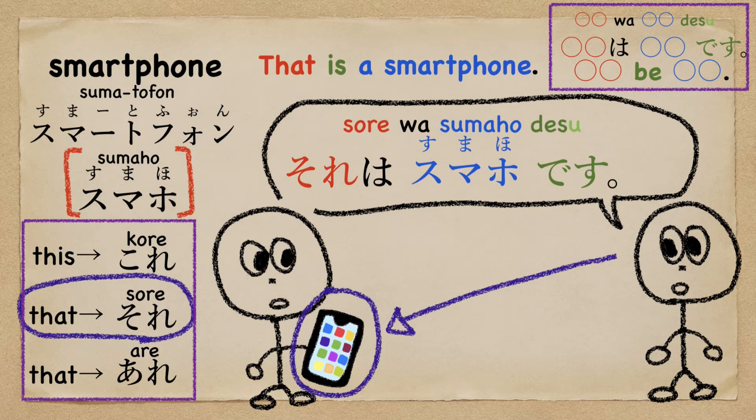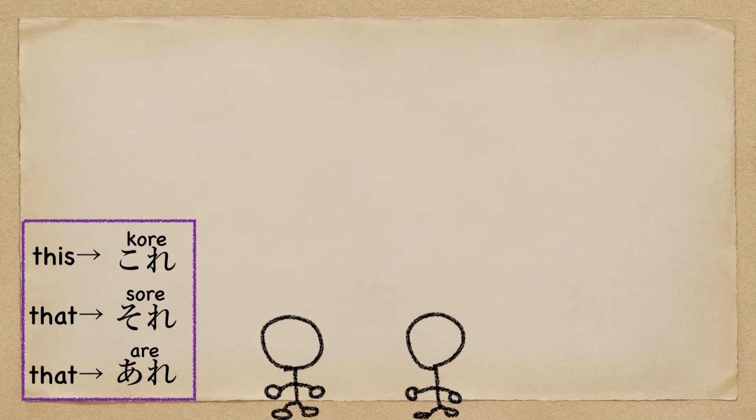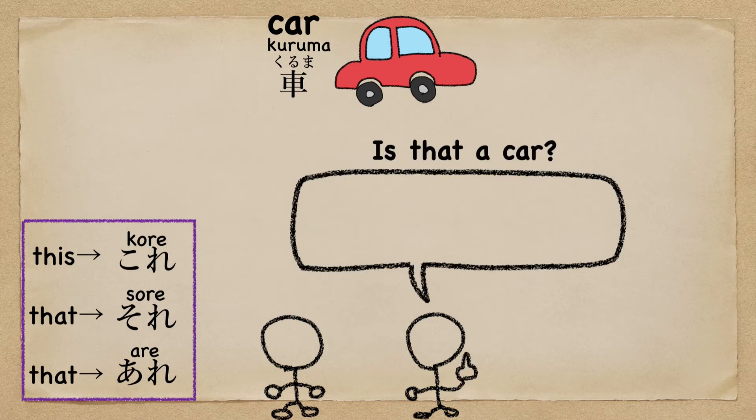Just put か (ka). That's it. There is a red クルマ (kuruma). Is that a car in Japanese?